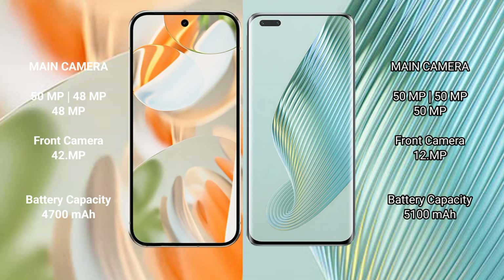The Google Pixel 9 Pro features a triple rear camera setup: 50 MP + 48 MP + 48 MP, and a 42 MP front camera. The Honor Magic 5 Pro also has a triple rear camera setup: 50 MP + 50 MP + 50 MP, and a 12 MP front camera.